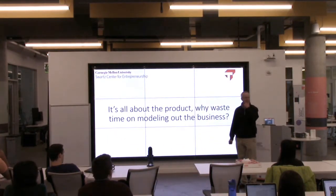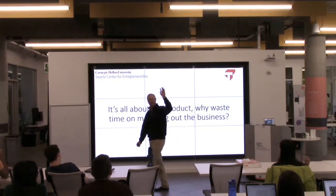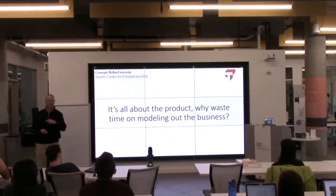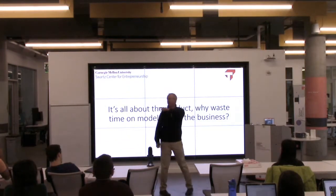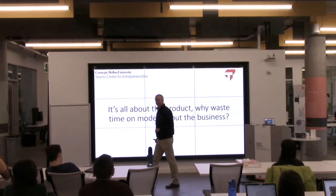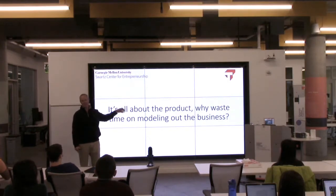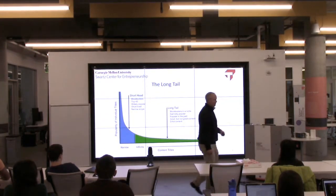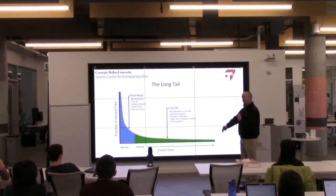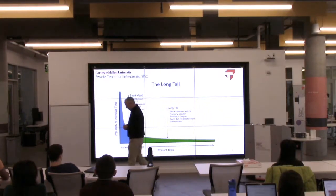How many of you come from a technical background? At least two-thirds. My undergrad's in mechanical engineering too, so I know how you think. Most engineers think it's all about the product — you probably even have professors that tell you that. Why waste your time with the business plan? I'm here to show you why the business plan is really important. The business plan is probably more important than the product.